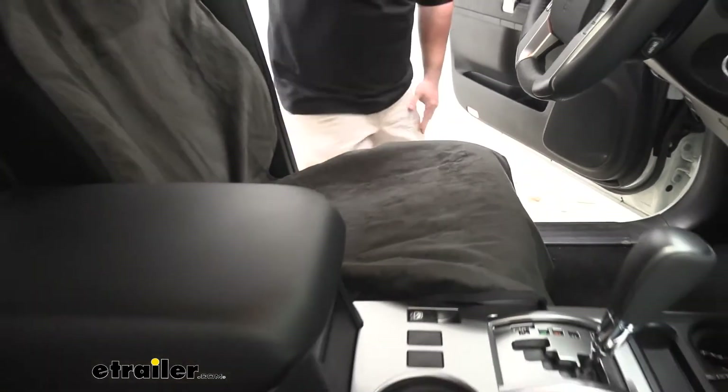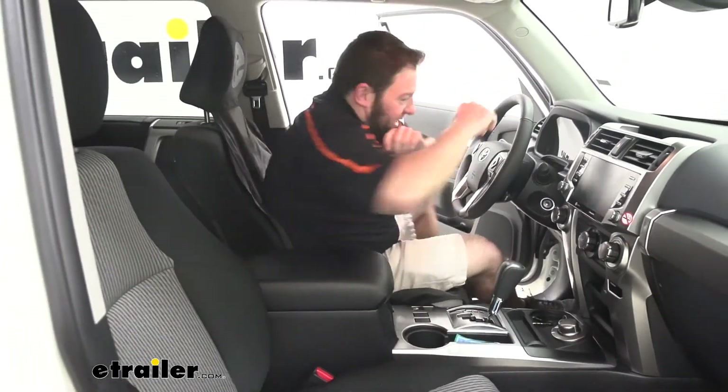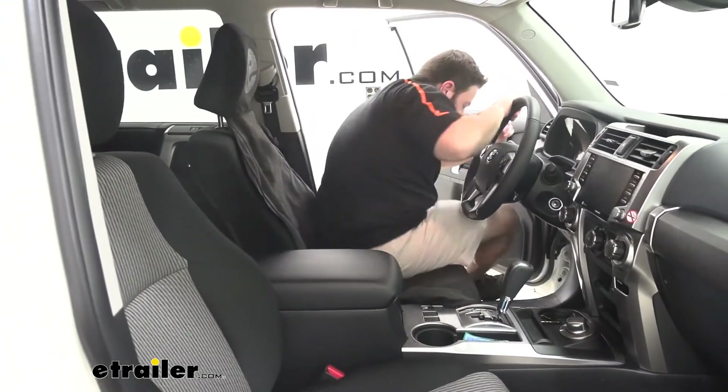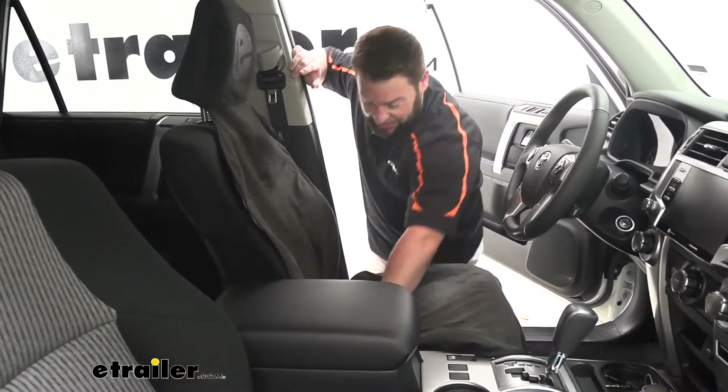I'm going to hop in there and show you. Just me sitting in here and I'll try and move around, try and get it to come out with me. It doesn't — it doesn't go anywhere. It stays put. I really like it for that.